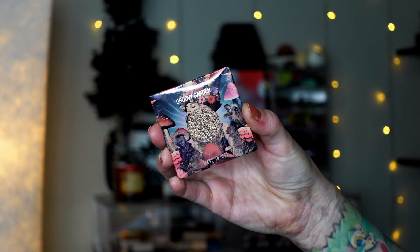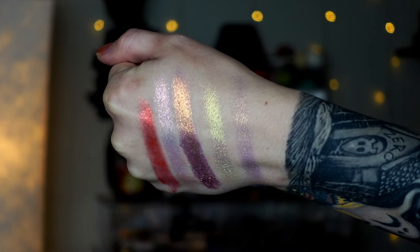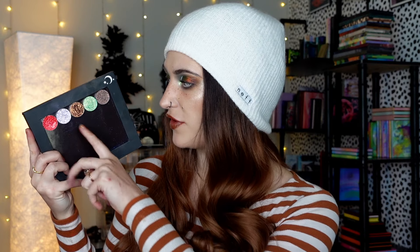We also have five singles to go alongside the collection. I think these are super pretty. I'm happy to add these to my singles collection. I've tried multiple single shadows from the brand and I feel like the quality is always really nice — they're always really shifty and beautiful. The shades are Far Out, Flower Child, Flower Power, Groovy, and Mellow. I didn't play with any of these today specifically, but all of them really catch my attention because they all have really pretty shifts.